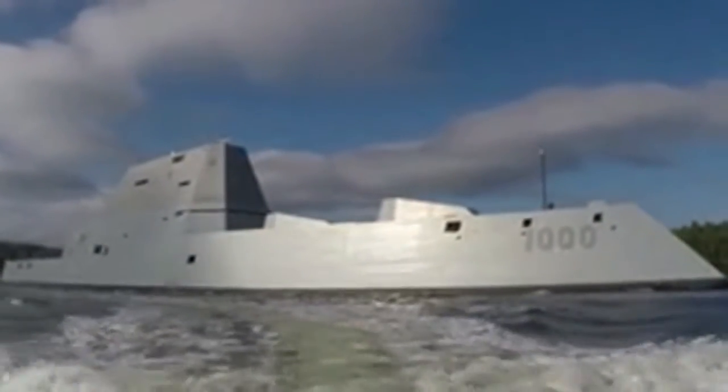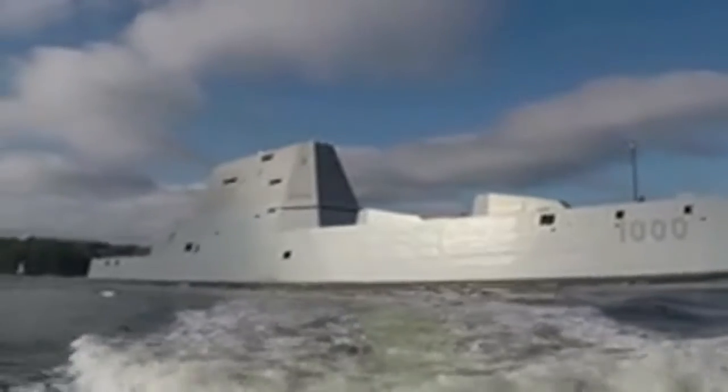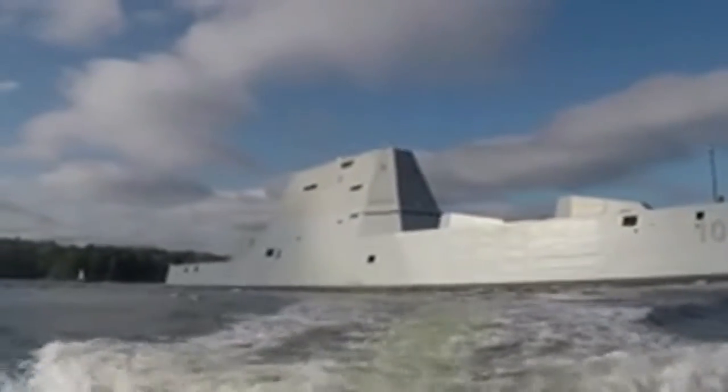The vertical launch systems are structured around the periphery of the ship to increase angles of attack — a sphere, or an envelope of places they can be fired, in terms of defensive interceptor missiles or offensive attack. Also, they're not as condensed, so should an area of the ship be hit in a war situation, you'd have others that would still be able to function.